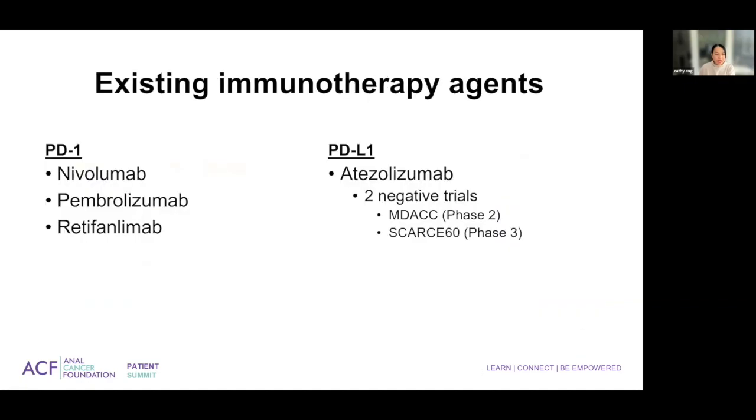Here are the existing immunotherapy agents. Many of you are familiar with nivolumab and pembrolizumab, which have been around since 2017–2018. Retifanlimab was also evaluated in the metastatic setting with a very similar response rate of about 10%. Atezolizumab is a PD-L1 inhibitor that had two negative trials in metastatic squamous cell carcinoma of the anal canal — a pilot phase two study at MD Anderson, as well as a phase three trial.